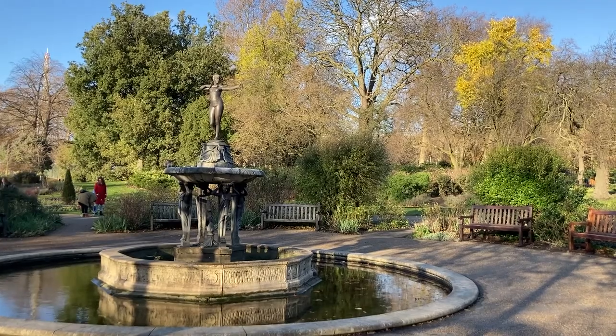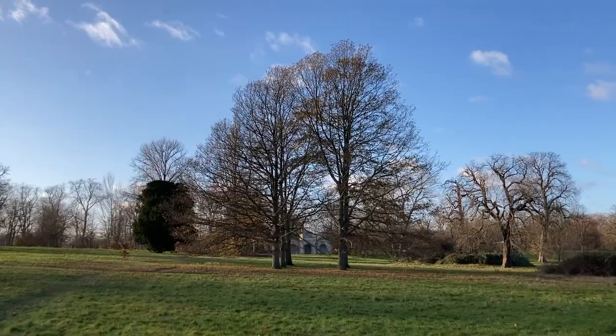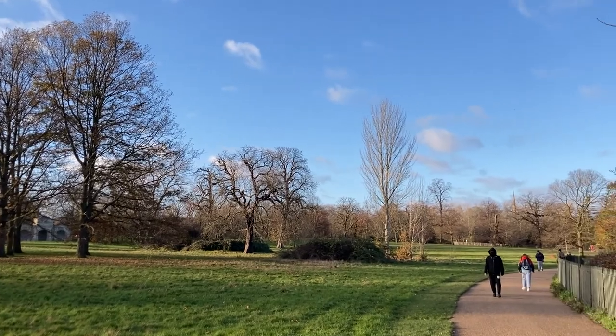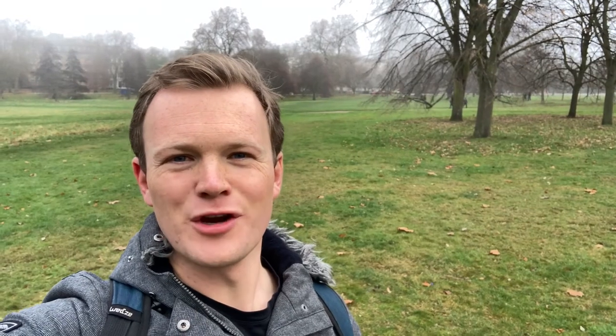Here at Imperial, we're incredibly lucky to have Hyde Park and Kensington Gardens right on our doorstep. Between them, these two oases cover over 600 acres of grass, woods and wetland, providing a home for an amazing diversity of creatures. Green and great-spotted woodpeckers, grey squirrels, great-crested grebes and grey herons are just a few of the countless species that make their home in the park's varied habitats.